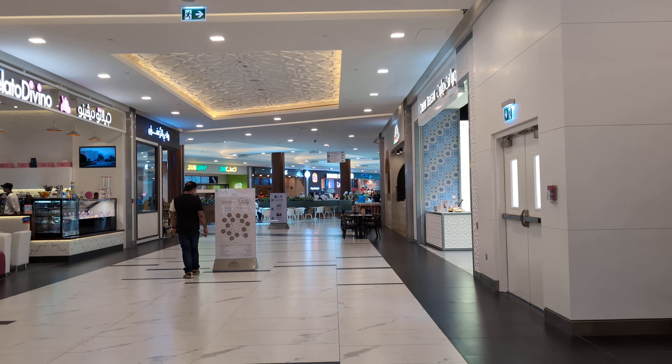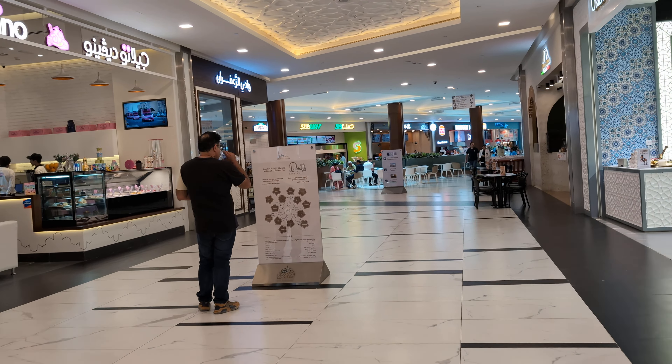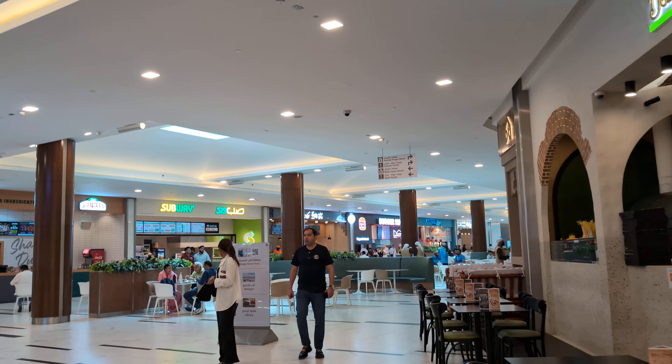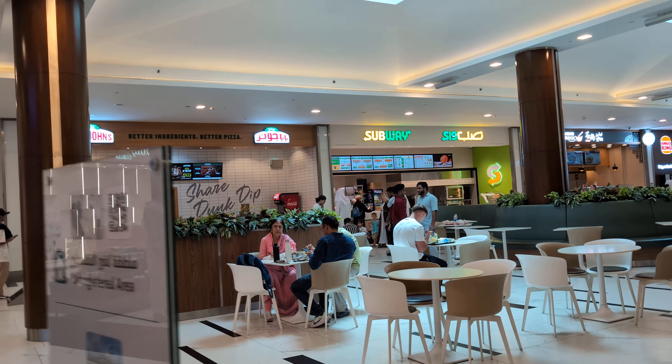You can see there are lots of food stores here. Some of them look like native fast-food stores and some of them are multinational. I see Subway, Burger King, I see Papa John's.